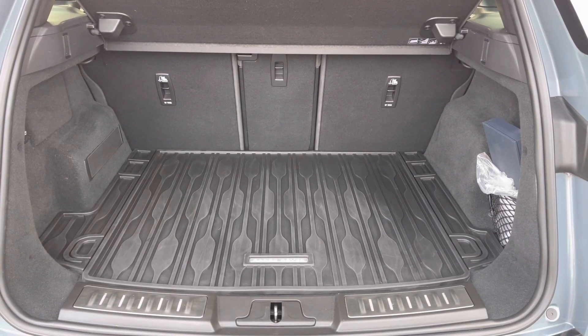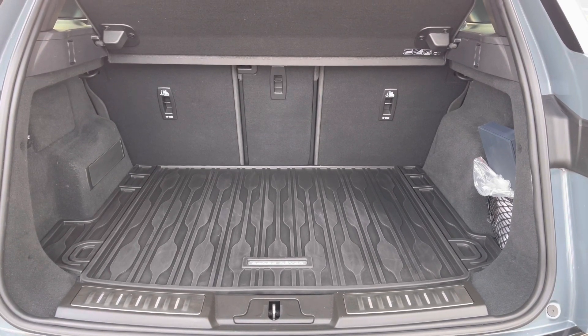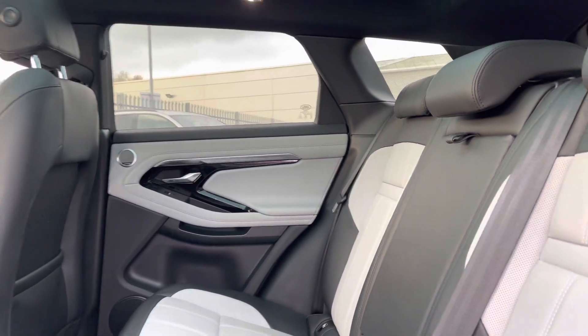There's a very practical amount of boot space — you'll have no trouble fitting your luggage, shopping, or bags in. Moving inside, you've got a two-tone full leather interior which is very comfortable to be in.